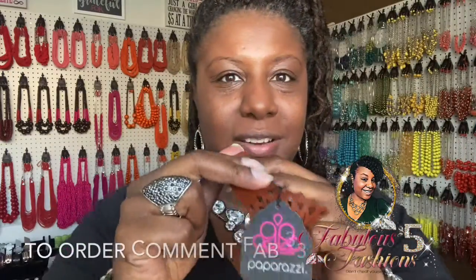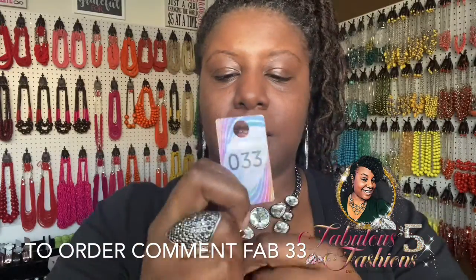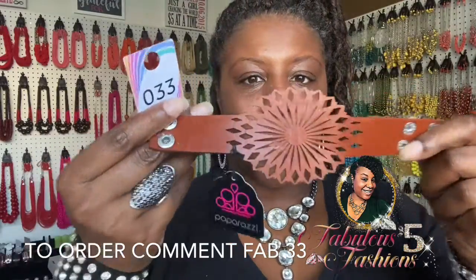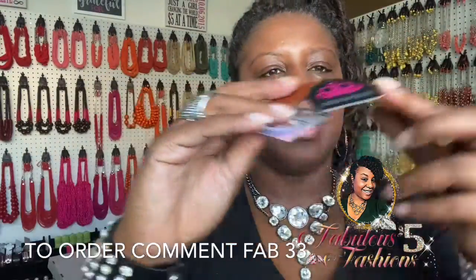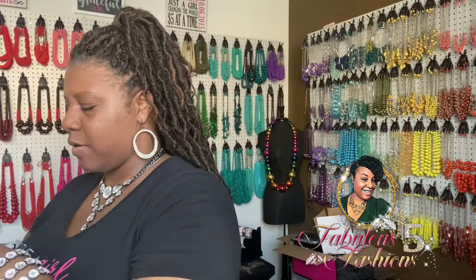Next — look at this cute brown bracelet! It's a wrap-and-snap bracelet, item number 33. It's leather with a flower and cut detail — super cute. It sits right on top of your wrist. Say 'fab 33' for her.